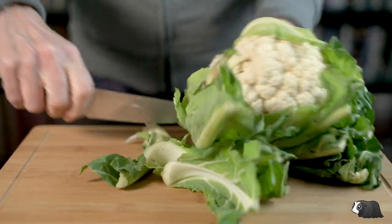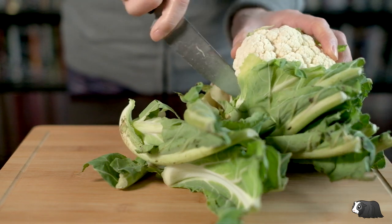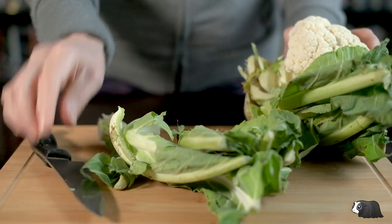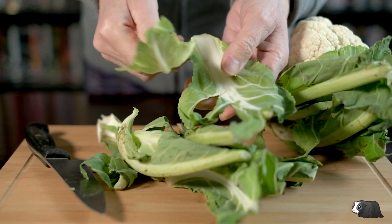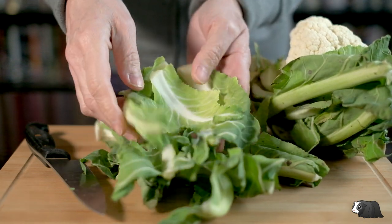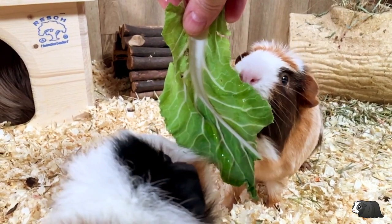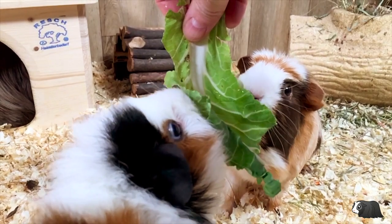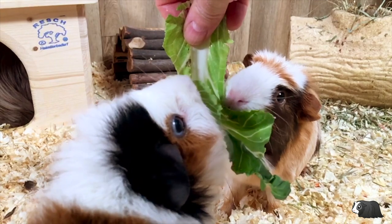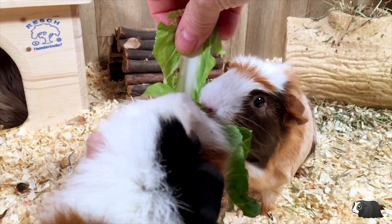Cauliflower leaves are a great food for your guinea pigs. The main part of their fresh daily veggies should consist of leaves, and although these are often cut away from the cauliflower before they reach the supermarket, this is not always the case at fresh fruit and vegetable markets. If you have a fruit and veg market or a farm shop nearby, you may be able to get cauliflowers with the leaves intact, and if they don't, it would be worth asking if they can keep some aside for you.